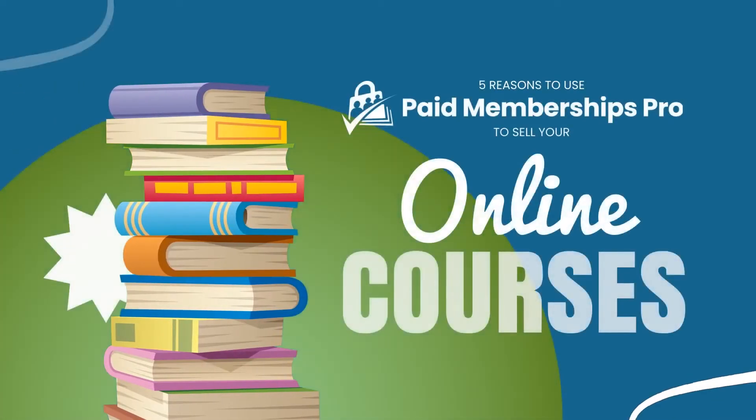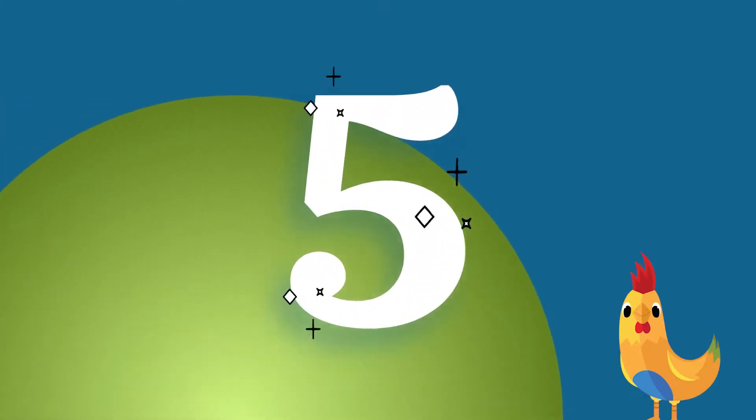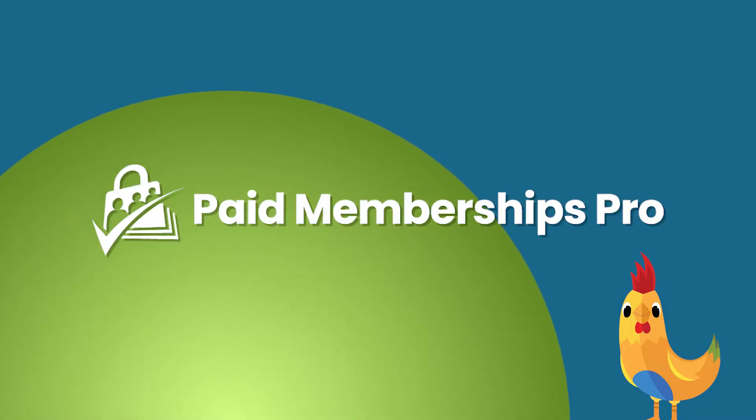5 Reasons to Use Paid Memberships Pro to Sell Your Online Courses. Do you already sell online courses, or are you thinking about creating and selling online courses? Here are 5 reasons why you should consider using Paid Memberships Pro to do it.